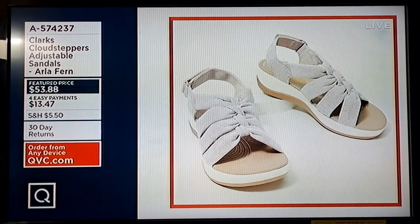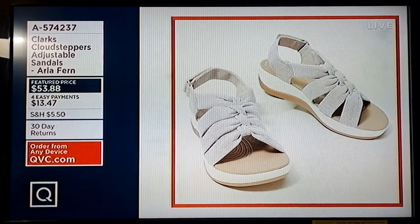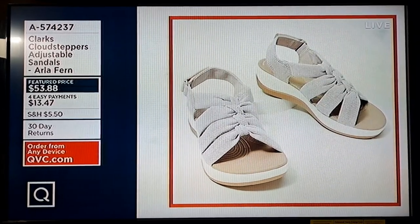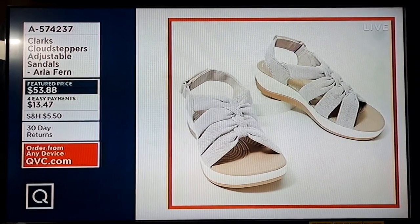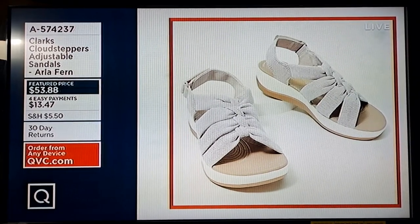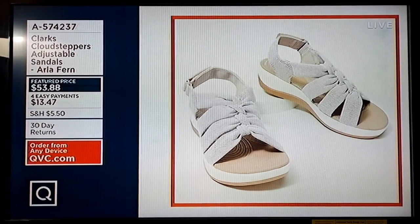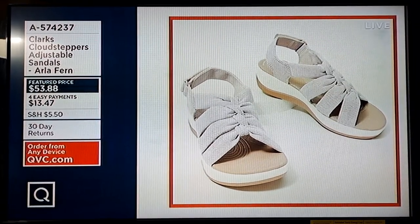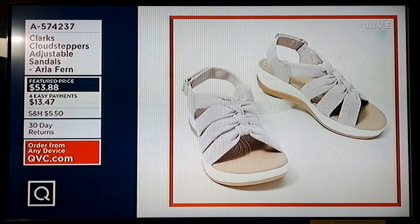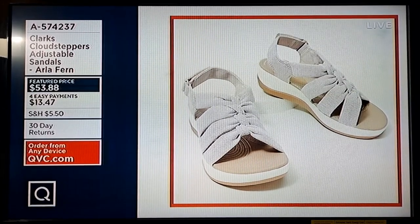Amy knows that I'm weird and I have a favorite Cloud Stepper outsole. First and foremost, it's the Breeze Seat, which I love. But the Arla is my favorite — it was my first. This beautiful Arla Fern is at a featured price of only $53.88. So if you've been saying you're ready for fun and new and exciting, we've got you covered in the show.